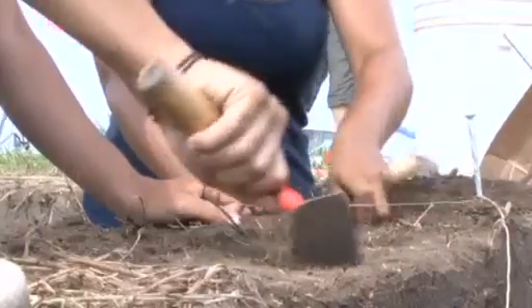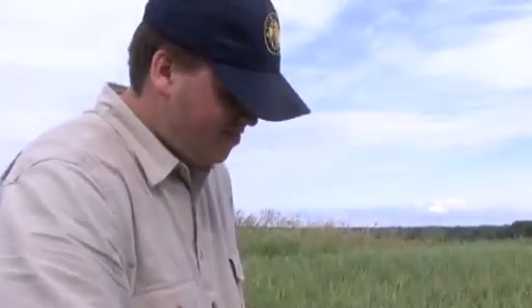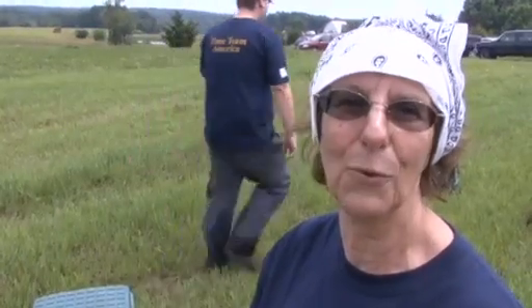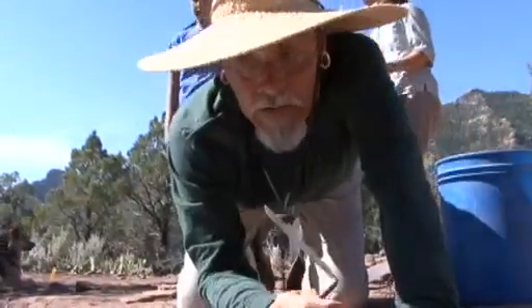You get very attached to your own particular trowel. You sharpen them in particular ways, and people just have peculiarities when they are using a trowel. This is my personal trowel — I've carried this one for... this one's only 30 years old.